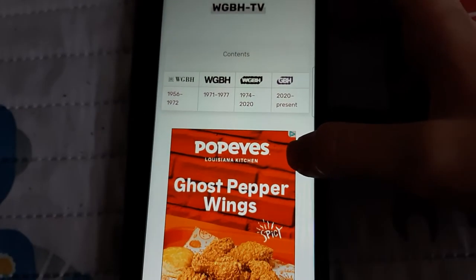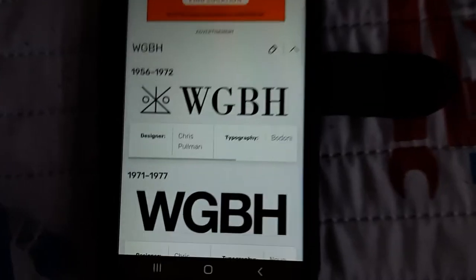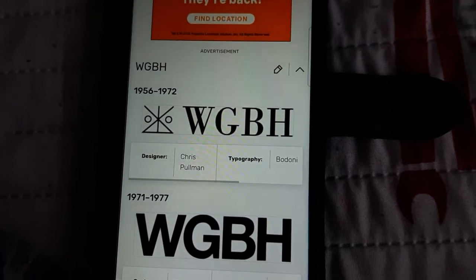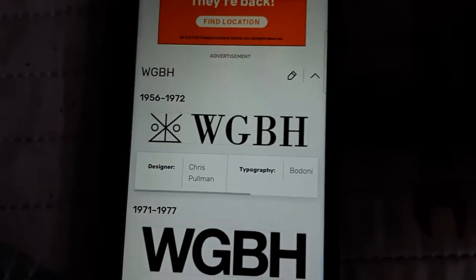Without further ado, let's get started. Just so you know, sorry for the bad history there — I just want to make this quick. Anyway, 1956 to 1972: we have the WGBH family.